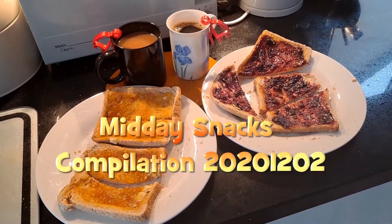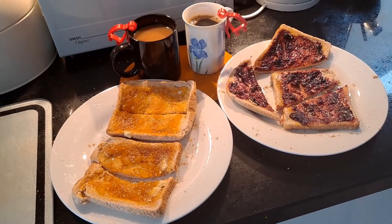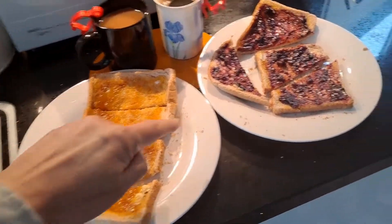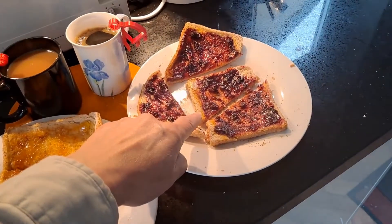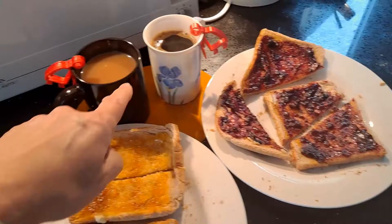Good afternoon guys. Midday snack. Toast, marmalade, blackcurrant jam. Coffee, tea.